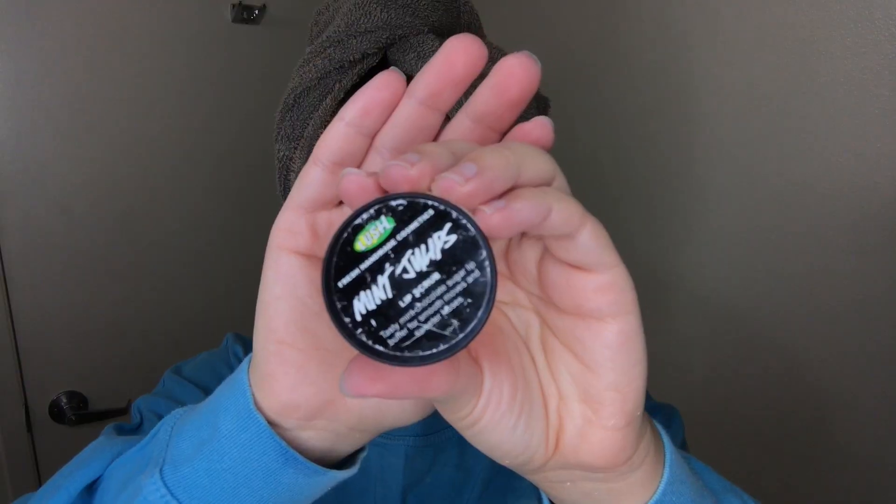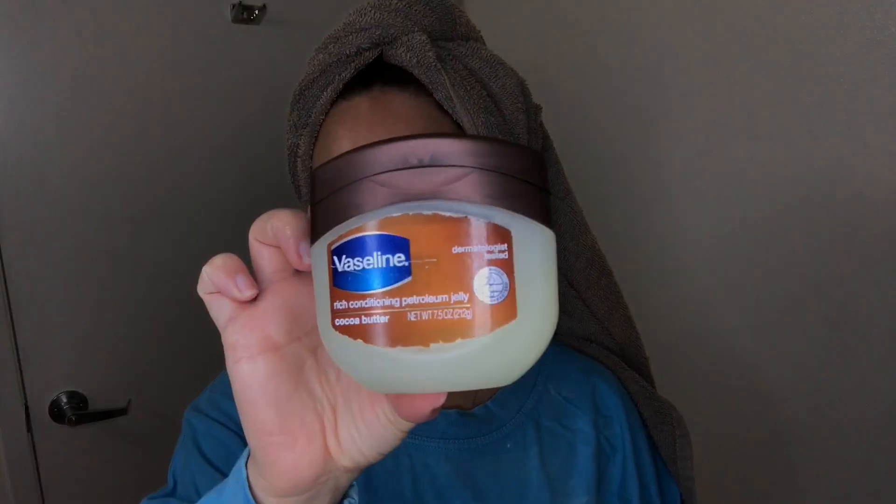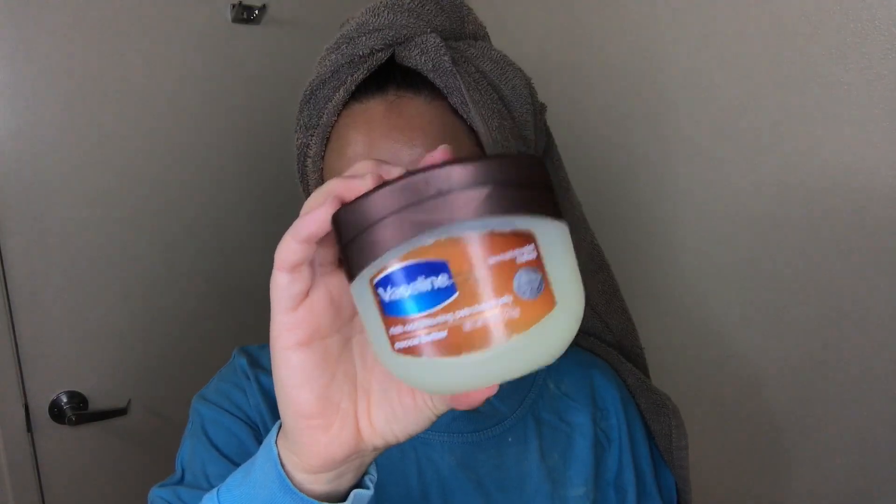This is my first time using a clay toothpaste and honestly I hate the texture, I hate the flavor, but it leaves my mouth so clean — I don't know what it is, it's so weird. Now that winter is in full effect it's been super dry outside, so I had to pull out my Mint Juleps Lip Scrub from Lush and scrub off all that dead skin from my lips. After going ham on my dry lips, I had to go in with my cocoa butter Vaseline.